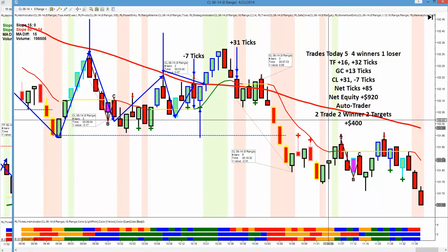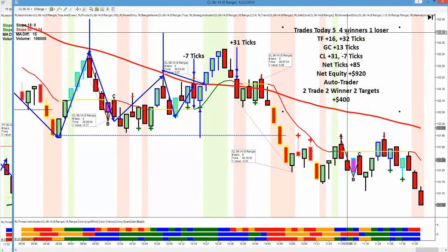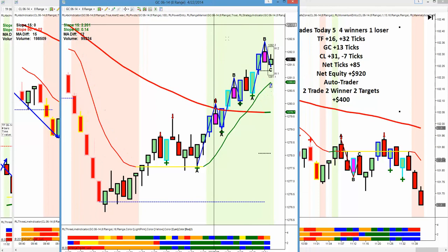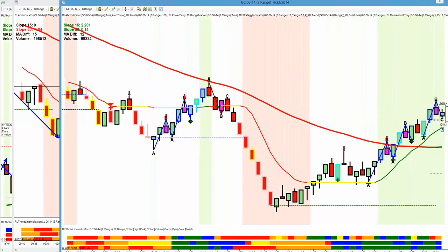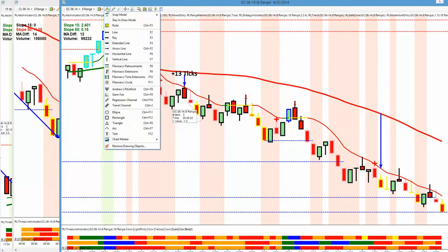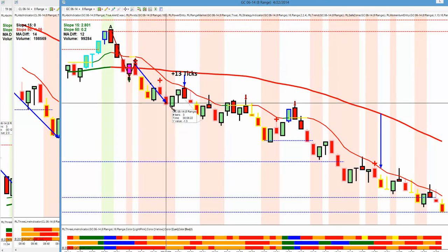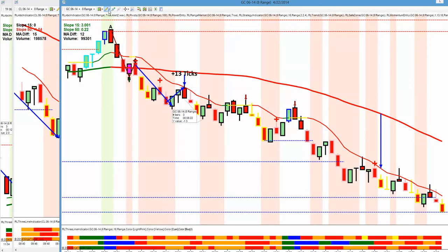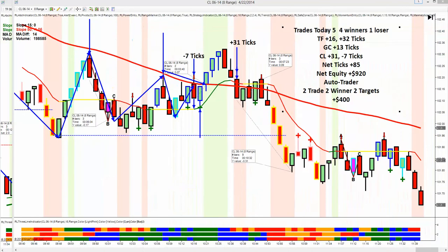So for the day we had a very, very nice day. Five trades, four winners and a loser. Russell plus 16 and plus 32. I didn't show you the gold trade — right here, move down, retracement, down, we went for 13 ticks. We are retracement traders into a confirmed trend — that is what we do.